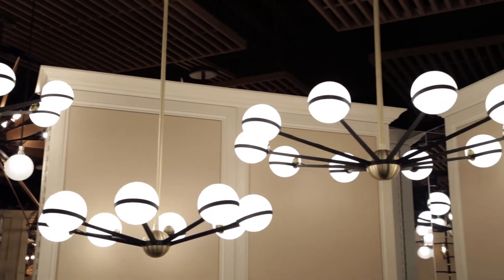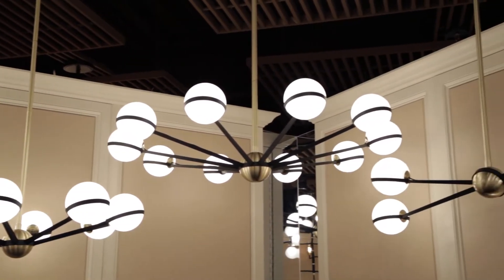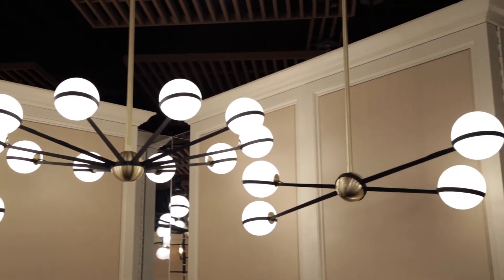Ace is offered in three chandeliers, one island pendant, and one wall sconce with included G9 bulbs.